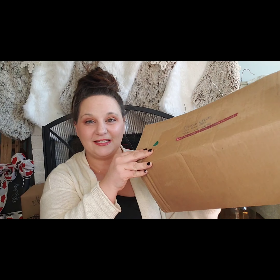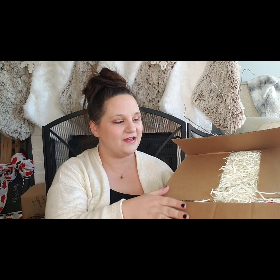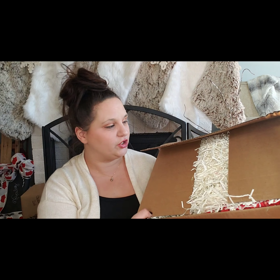Hi everybody, how are you today? It's Miranda here doing life, and today in my life I have two things that I'm going to be showing you. The first thing I'm going to be showing you for the next 12 days is in this box — it's 12 gifts from my sweet friend Christy over at Georgia Sunshine.